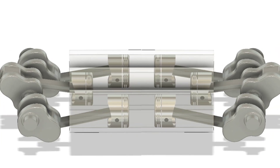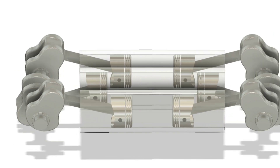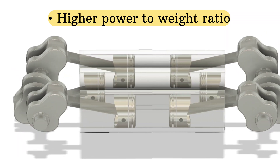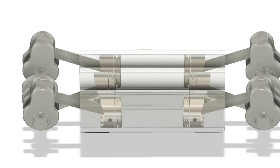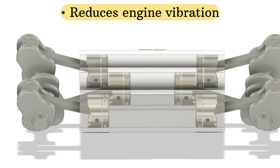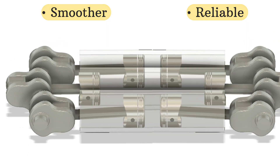Now you might be wondering, why would anyone choose this design? Well, there are some key advantages. With opposite pistons, the engine can achieve a higher power-to-weight ratio. Since you're using both pistons to compress and ignite the fuel, you get more power from a smaller engine. Another cool benefit is that the opposing pistons cancel out each other's forces, which reduces engine vibrations, making the engine run smoother and potentially last longer.